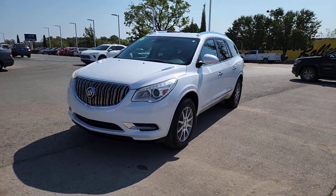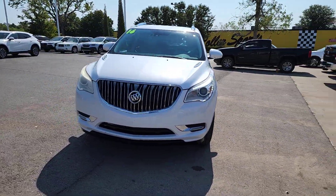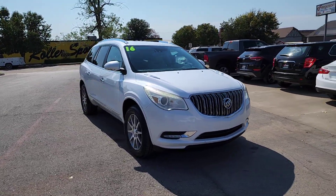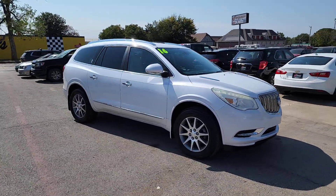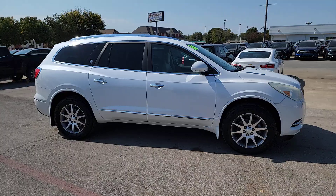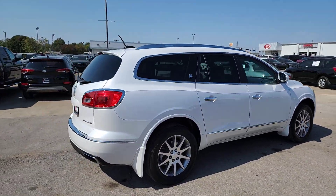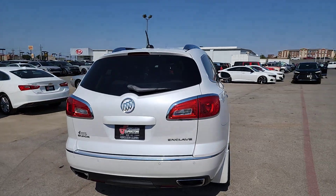Look no further than the 2016 Buick Enclave. With less than 250,000 miles on the odometer, this vehicle provides excellent value. The midsize Enclave delivers safety, luxury, responsive performance, and the latest in creature comforts, all with the can-do attitude of an SUV.